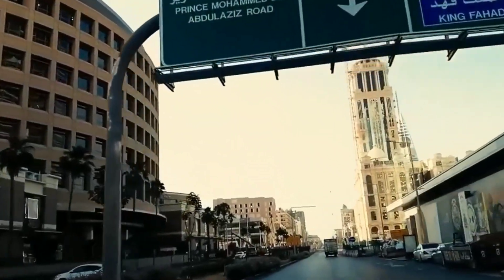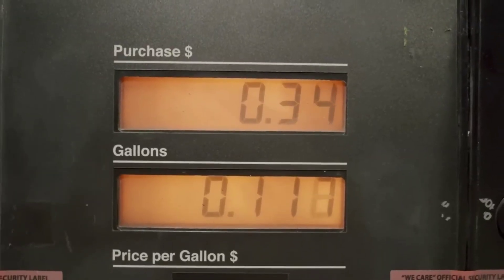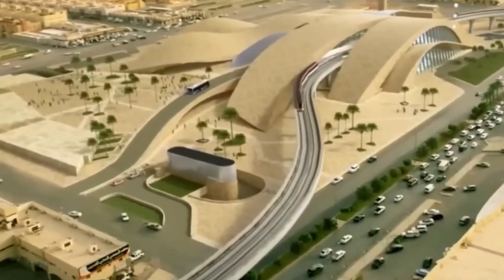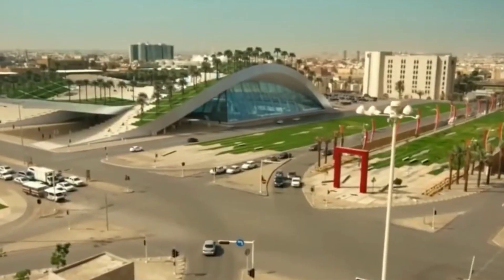More than half a million car trips are estimated to be avoided each day as a result of the new project, which would save the equivalent of nearly 400,000 liters of petroleum. The Khazar al-Hakm downtown metro station, which links the blue and orange lines, is one of five essential interchange stations that enable passengers to move between metro lines and bus network stations.